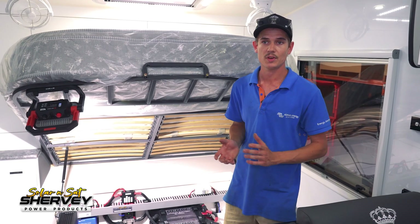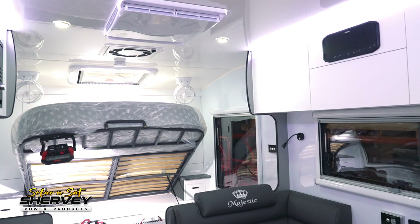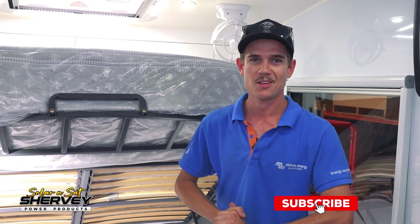So overall he's got a really nice caravan, and I don't think he'll be having any dramas after this. So if you're looking to get an upgrade on your caravan — whether it be lithium batteries, chargers, or more solar on the roof — come and see the team at Solar and Sat Bundaberg.